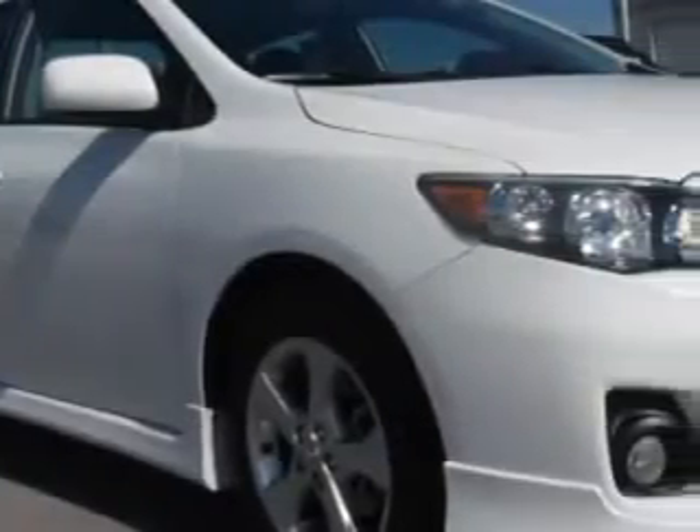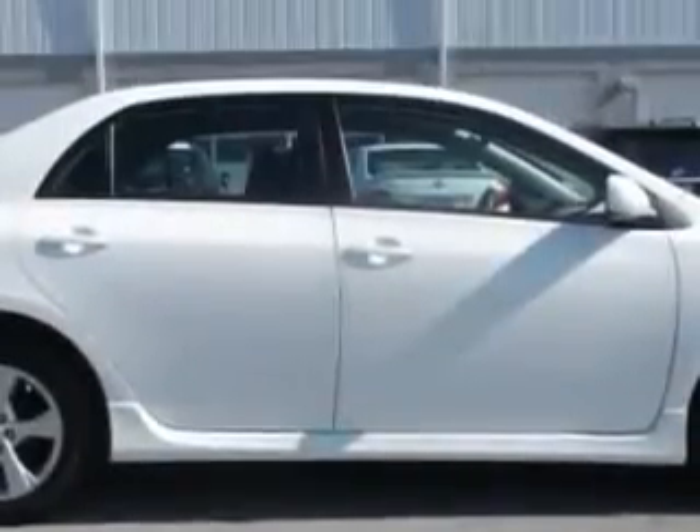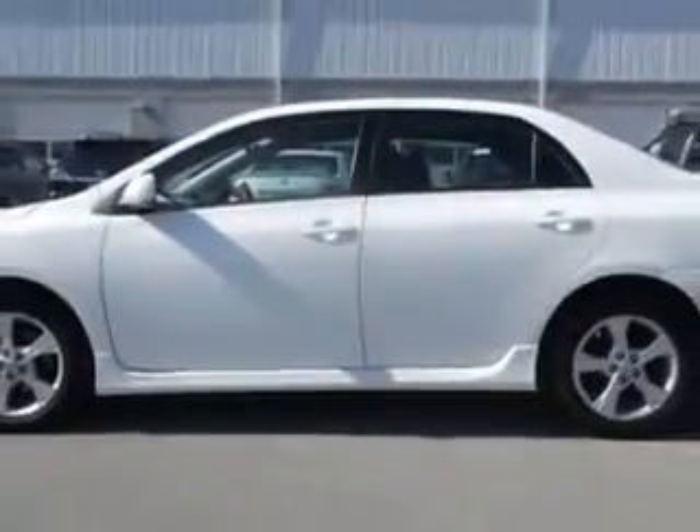Imagine driving this white 2012 Toyota Corolla, equipped with a four-cylinder engine and an automatic transmission. Enjoy an exceptional 34 miles to the gallon on this great car with features like tire pressure monitor, steering wheel audio and cruise controls.